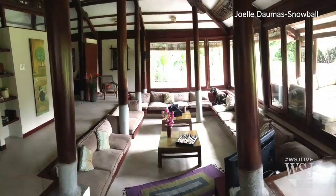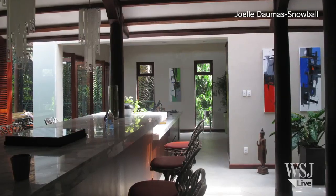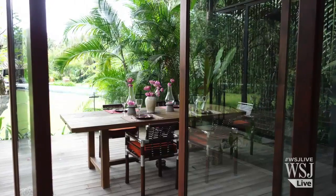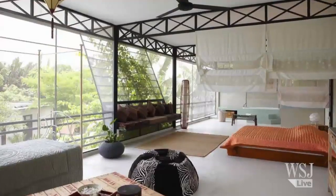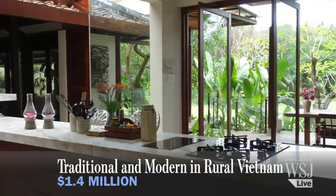Check out this vacation home in Vietnam. The home blends traditional and modern designs and includes a pool, an outdoor dining area, and a tropical garden. The 4,300-square-foot property comes with two separate pavilions and is nestled in a rural area of Ho Chi Minh City. It's on the market for $1.4 million.